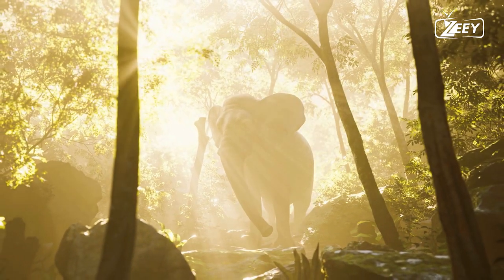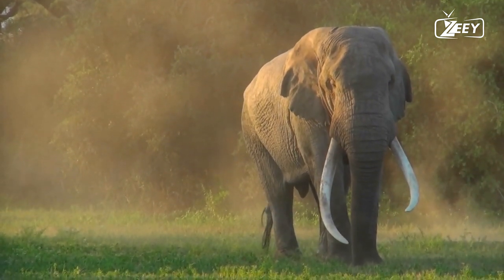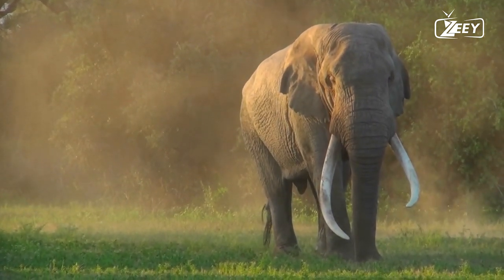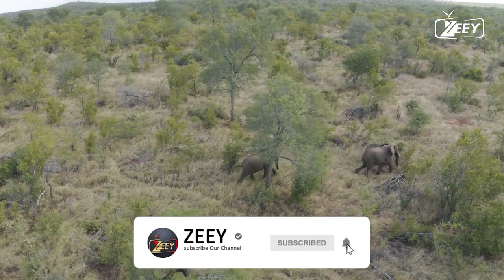Do you know what makes elephants smarter? Hello and welcome to Zee. Stay with us to know the secret life of the biggest animal in the jungle. Don't forget to subscribe and click the bell icon.